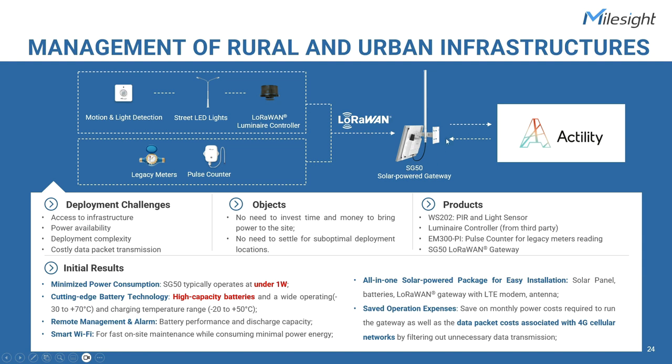To resolve the complexity of the deployment, many operators in the ecosystem, including Milesight customers, seek to overcome these challenges by creating custom solar deployment solutions. They procure their own solar panels and batteries and design an autonomous power solution. While this might be feasible, it brings added complexity, additional cost and time, and carries some technical risk, especially for large-scale deployment. The solar-powered SG50 LoRaWAN gateway serves as the solution to address all these concerns, offering reliable wireless connectivity anywhere for rural and urban infrastructure management.